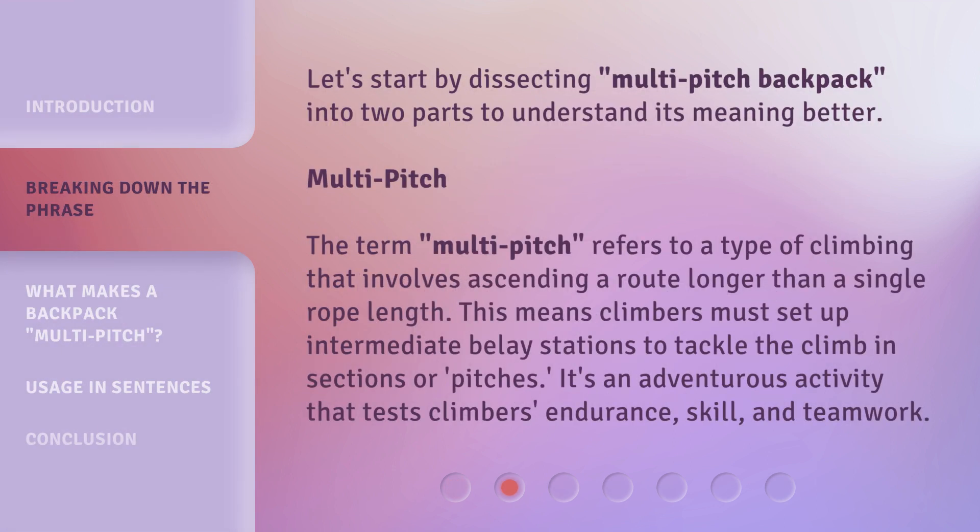Let's start by dissecting Multi-Pitch Backpack into two parts to understand its meaning better. Multi-Pitch: the term Multi-Pitch refers to a type of climbing that involves ascending a route longer than a single rope length. This means climbers must set up intermediate belay stations to tackle the climb in sections or pitches. It's an adventurous activity that tests climbers' endurance, skill, and teamwork.